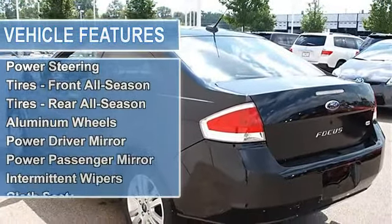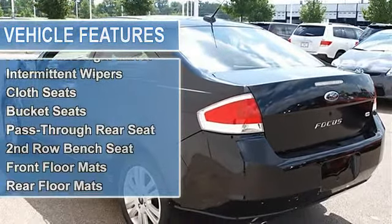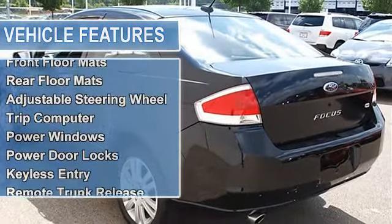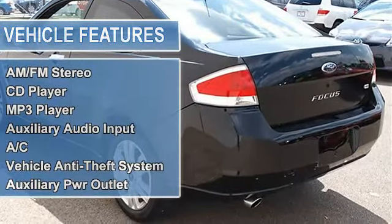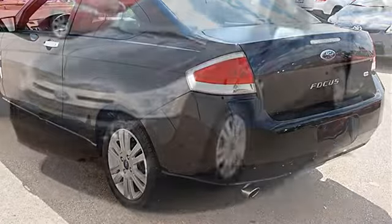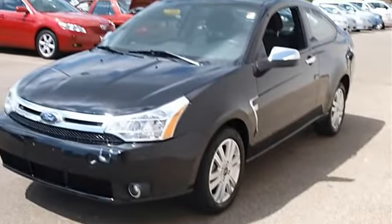Front wheel drive, power steering, tires front all season, tires rear all season, aluminum wheels, front disc rear drum brakes, power driver mirror, power passenger mirror, intermittent wipers, variable speed intermittent wipers.